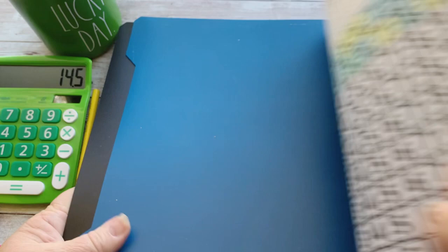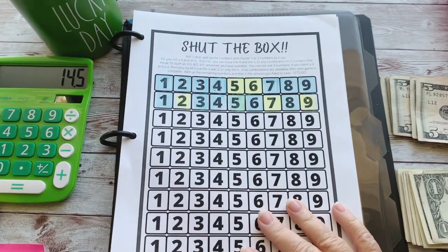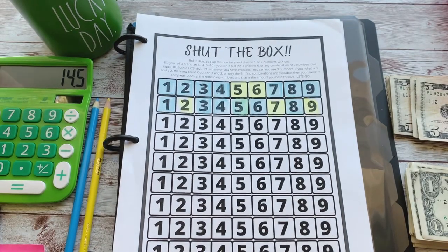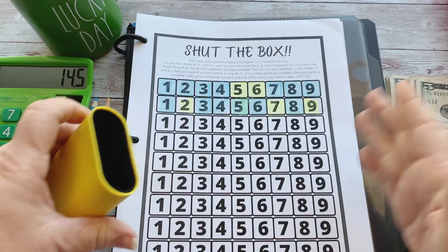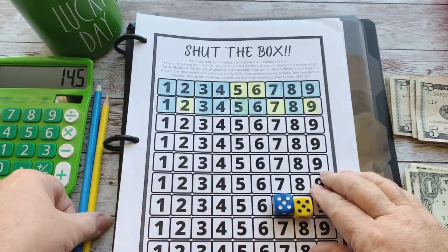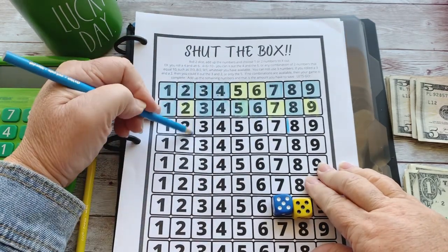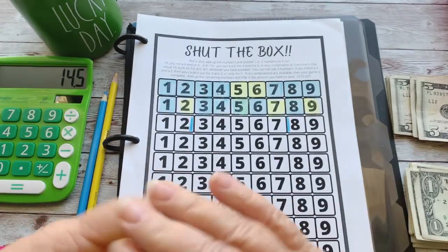Now we're going to play one of my favorite games — Shut the Box! I'll use these pencils to mark it. We're going to use two dice, blue and yellow. This game gives me a little bit of anxiety, but it's fun and I'm saving money. We rolled a 10 — we're going to take out eight and two. Then we rolled a seven, so we'll just take out a seven.